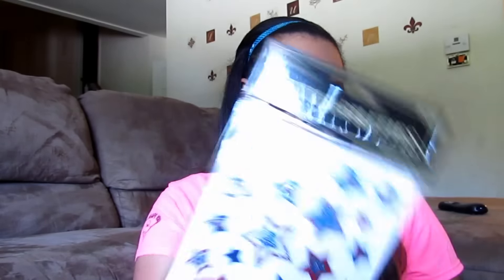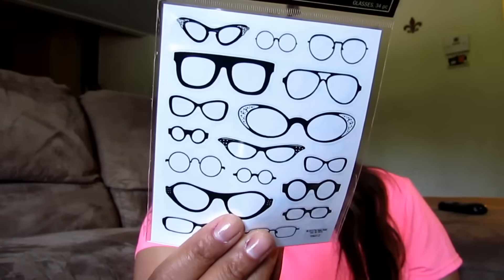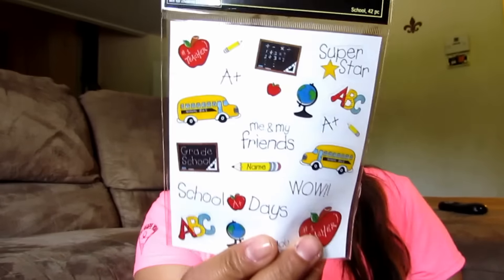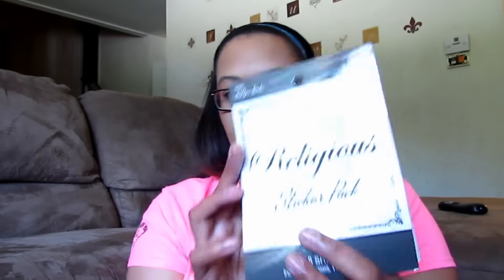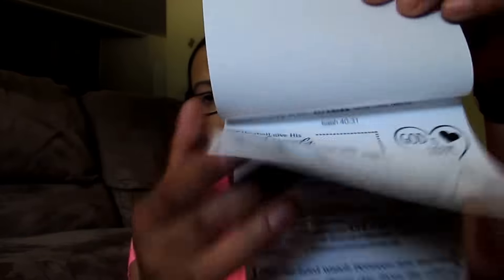Then I went and replaced a bunch of my other stickers — baseball because both boys play, basketball because my oldest son plays, some stars for July, and stickers I use for doctor's appointments, eye appointments, and school stuff. All these stickers were 50% off. I also got a birthday sticker pack. They ranged from $1.49 to $2.49, so after the discount I was spending about $0.75 to $1.25 each.